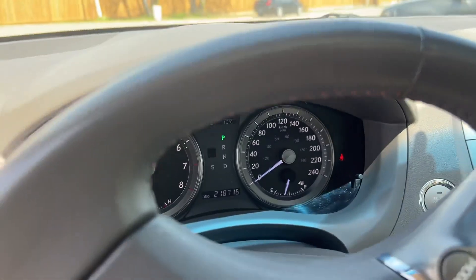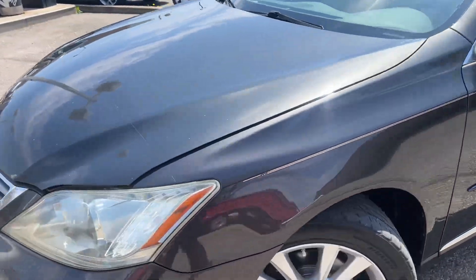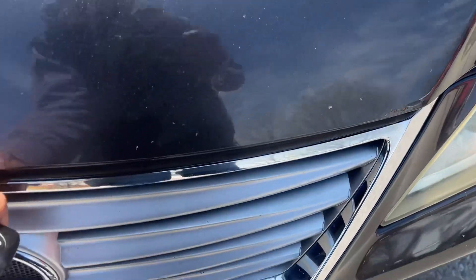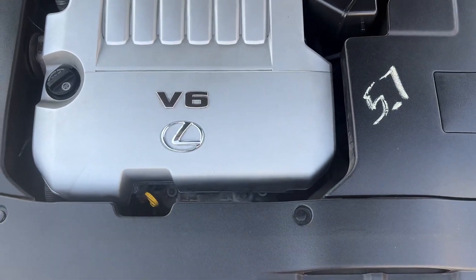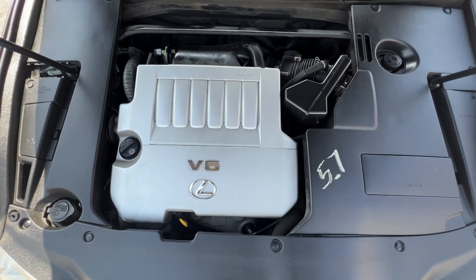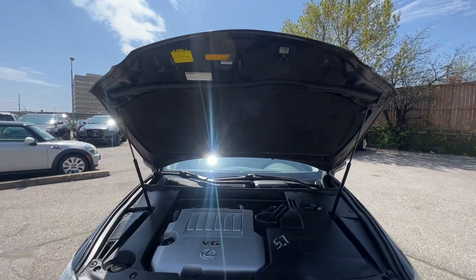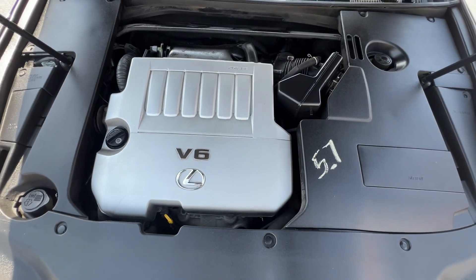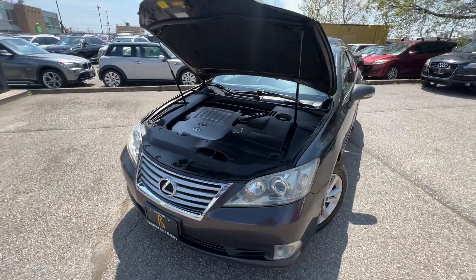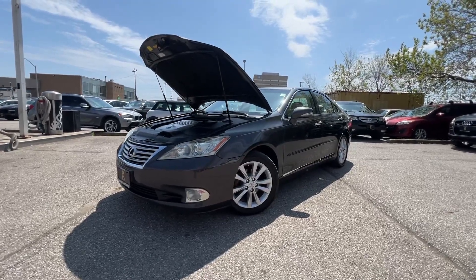Let's take a look under the hood. And there it is — your Toyota Lexus 3.5 timing chain. A heck of a reliable motor. If you're looking for a nice luxurious daily driver, look no further.